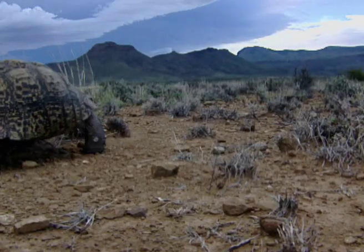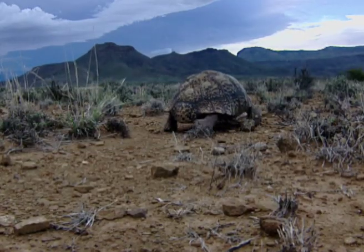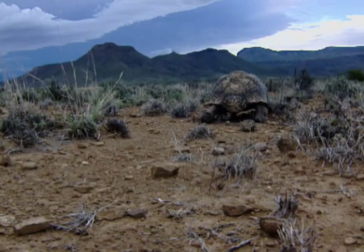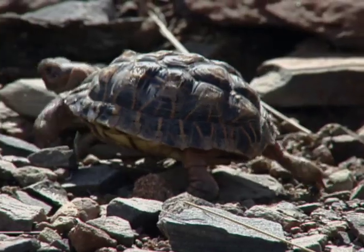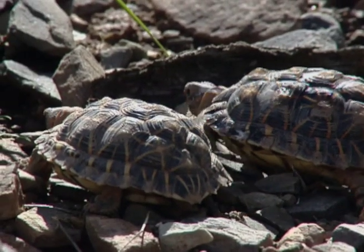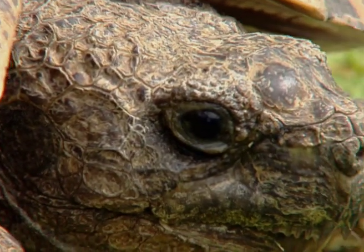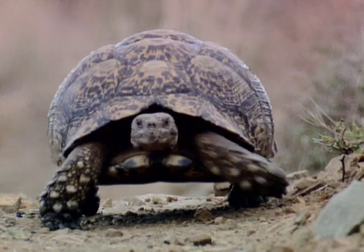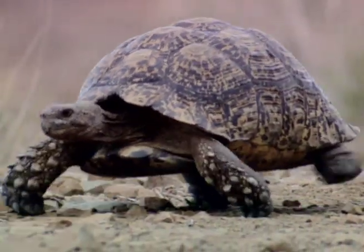The leopard tortoise is another reptile that is well-suited to desert conditions. In addition to being able to withstand ground temperatures of up to 60 degrees Celsius, a tortoise can survive for more than a year without access to water. Desert tortoises have specially adapted limbs and claws that enable them to burrow into the hard desert soil.